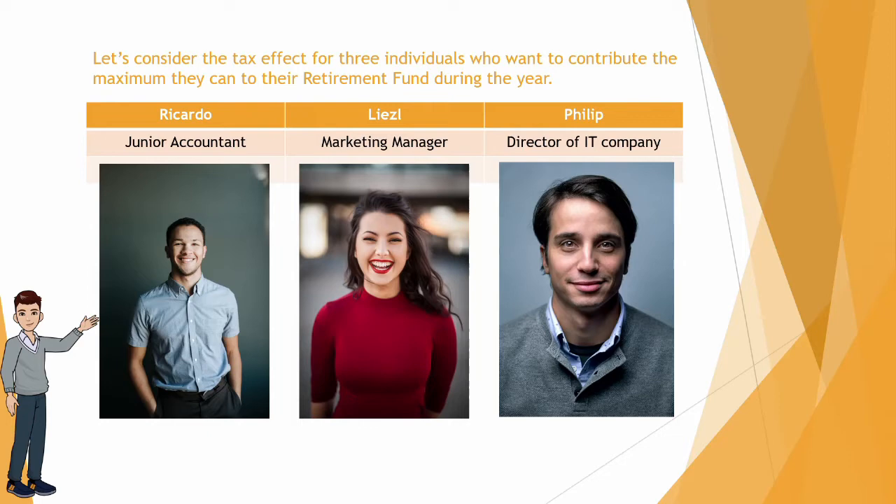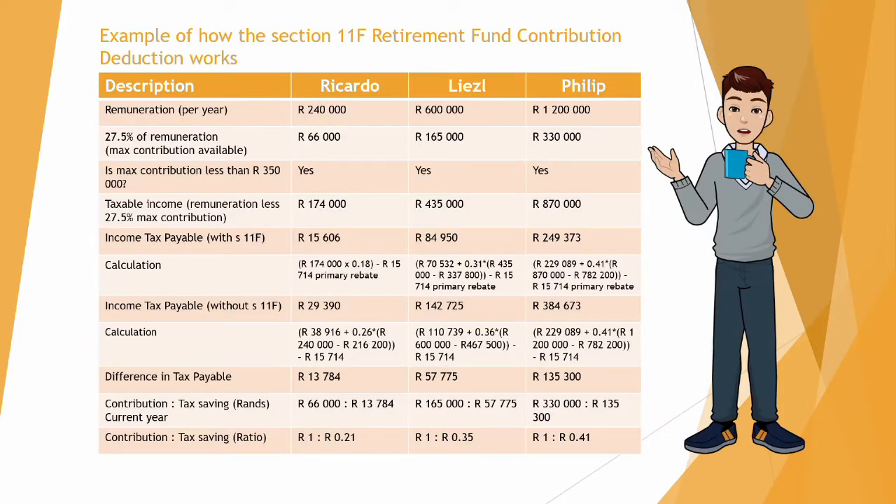In the example we are going to see what the remuneration for these three individuals was, what the maximum contribution can be for the retirement fund, and also how much they contribute and what tax saving it will produce for them.